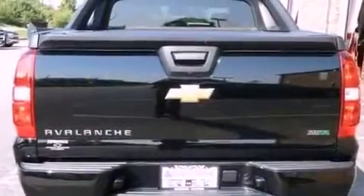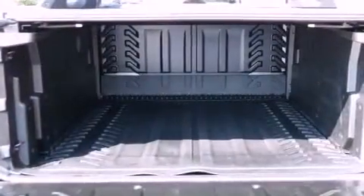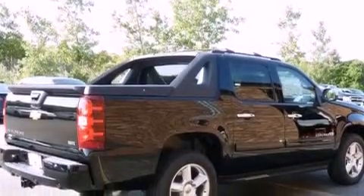Its top features and packages include a convenience package, air conditioning with automatic climate control, steering wheel mounting controls, active fuel management, trailer wiring, an illuminated passenger side vanity mirror, and tinted glass.